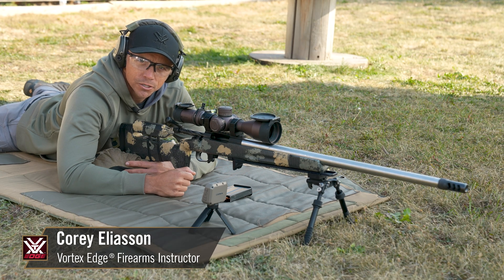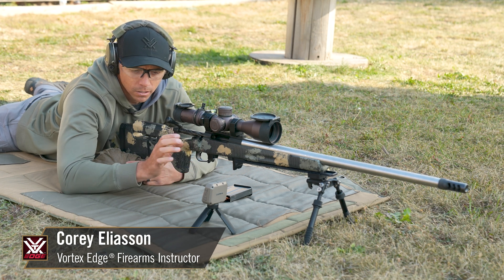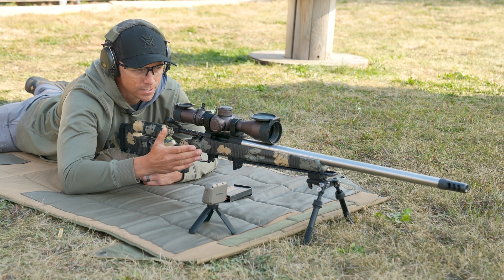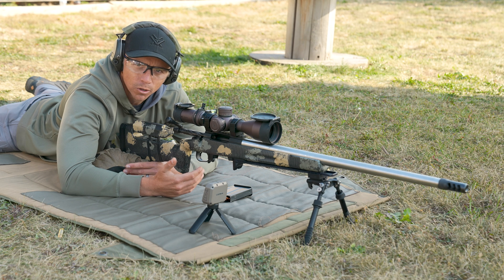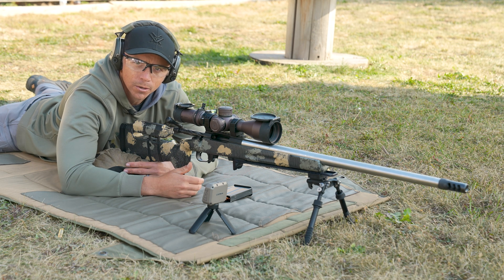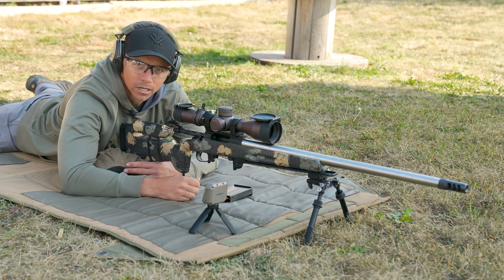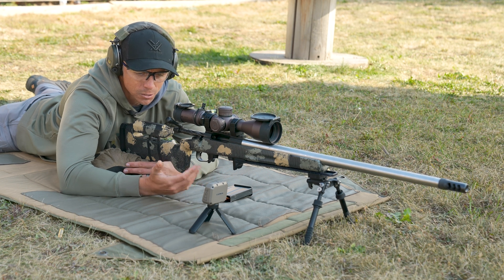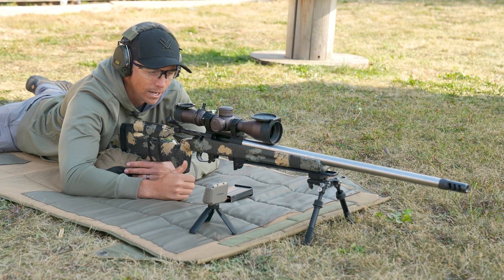One thing that we like to do as long-range shooters is actually chronograph our rifle and ammunition. This device right here is a chronograph and what it's going to do is measure the speed of my bullets coming out of the muzzle of my gun. It's a key variable I need for ballistic software, but it's also going to tell me some information about the quality of ammunition that I'm using. I'm going to go ahead and chronograph about 10 rounds and we'll go through what that information means after the fact.